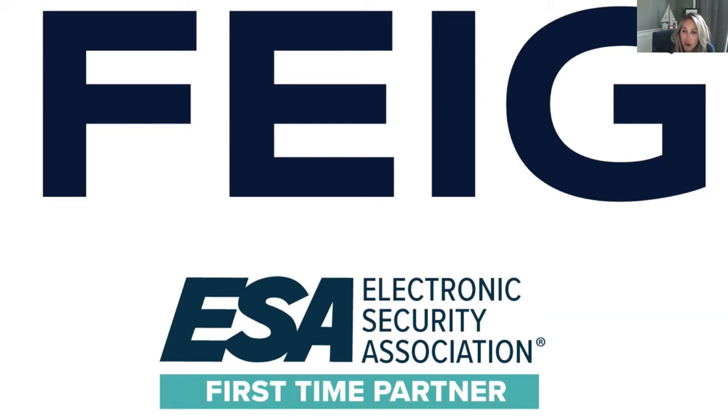What kind of tags does FEIG make? Do your readers only work with your tags? We don't make any tags — we focus on the design, development, and production of reader hardware and antenna hardware. Our readers are agnostic to the tag protocol. Whether it's ISO 18006C 63 or EPC Gen 2, as long as it's one of those standard protocols, our readers are able to read those.